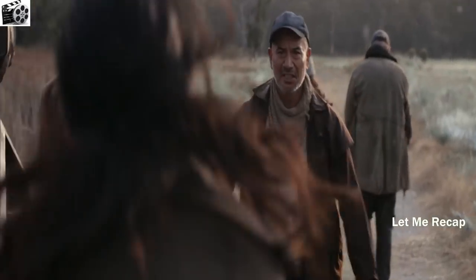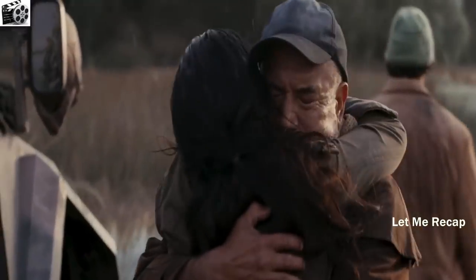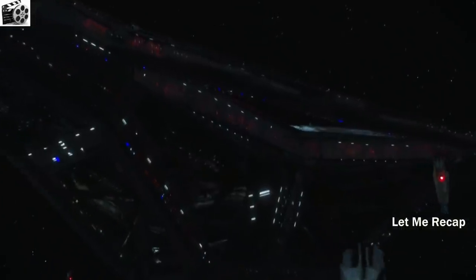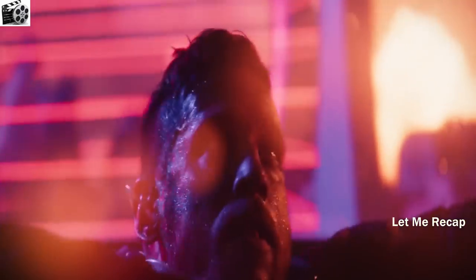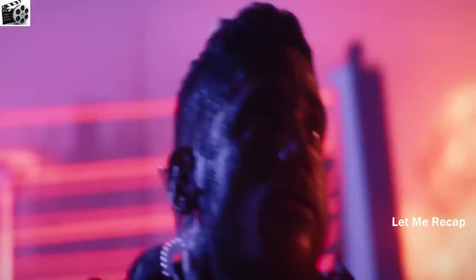So friends, this was the story of the film Operation Rainfall. This movie is great, full of action. I guess a lot of money has been spent to make it — this is a proper entertainment film. It had a lot of improvements as compared to the first film. If you have liked the video, please subscribe to the channel. Thanks for watching. Take care.